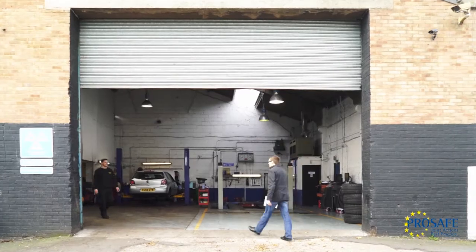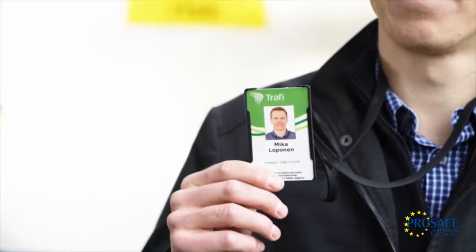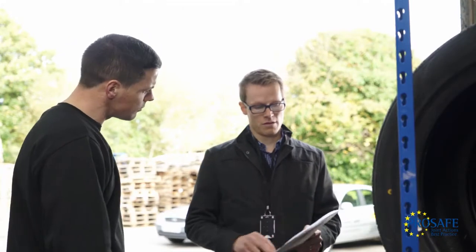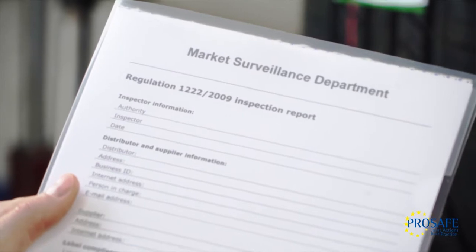Here, at a consumer tyre sale depot, we will conduct an investigation of tyre labelling to ensure the regulation is met. The inspection is commissioned by the appropriate market surveillance authority and must be conducted thoroughly to ensure full compliance.